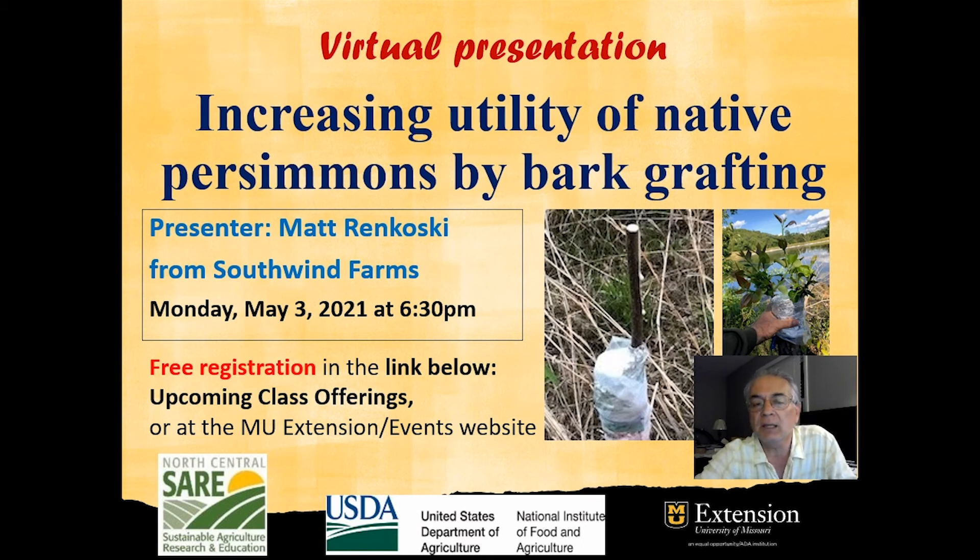The webinar will be on Monday, May 3rd in the evening at 6:30 p.m. You are welcome to register for this free webinar at the link below — Grafting Improved Persimmons on Native Persimmon Stands — under the upcoming class offerings of this newsletter, or by searching the title of this presentation on the event page of the MU Extension website.